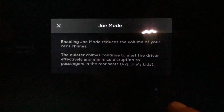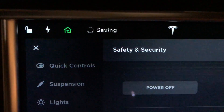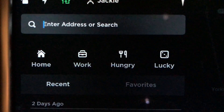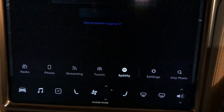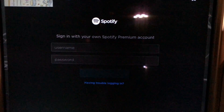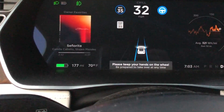If we go under Safety and Security, we can turn on Joe Mode. Joe Mode just makes quieter chimes — like your backup chime — so you don't wake up kids. What's nice is you can see it actually saves your changes and shows you that up at the top. Here are the maps where you can click Hungry and Lucky, so if you're in an unfamiliar area you can just tap there. Here's where you can log into Spotify — it now lives in the music app on the bottom of the display for your Spotify Premium account, while streaming and TuneIn are still there as additional options.